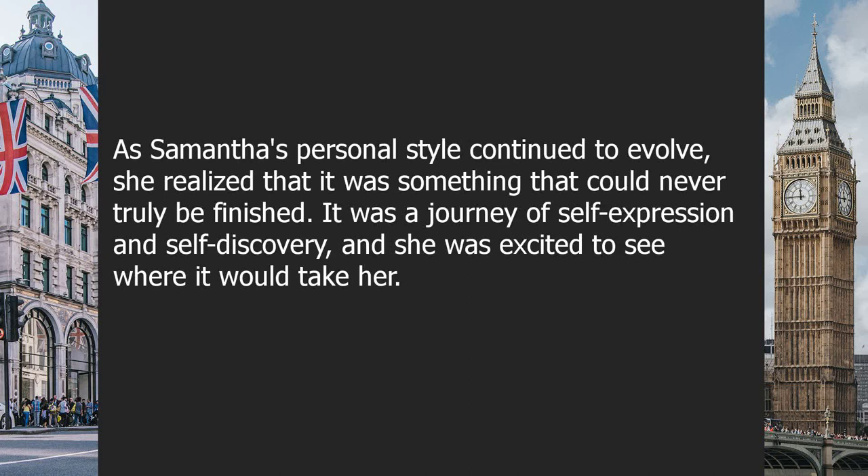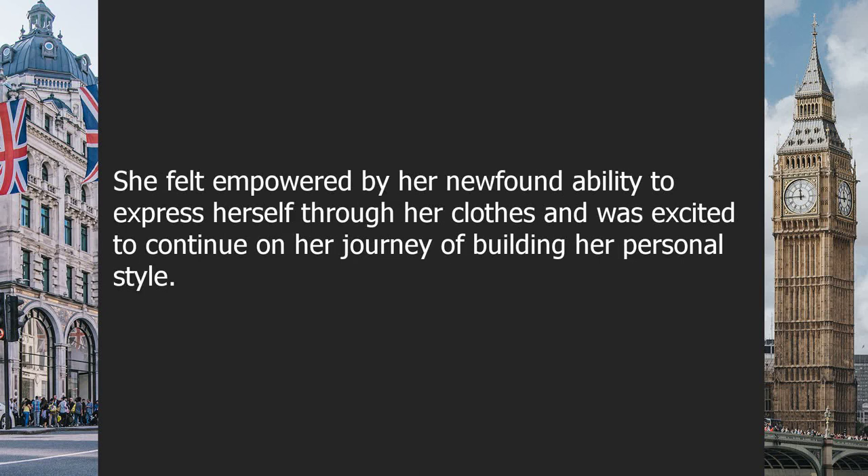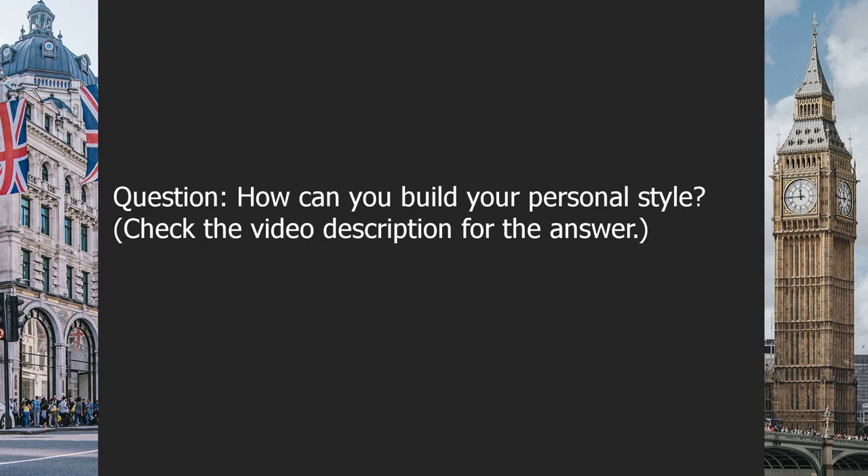As Samantha's personal style continued to evolve, she realized it was something that could never truly be finished — it was a journey of self-expression and self-discovery. Building a personal style wasn't just about clothes, but also about finding yourself and being true to who you are. In the end, Samantha realized it wasn't about following rules or trends, but about creating a unique look that made her feel confident and comfortable. Question: how can you build your personal style?